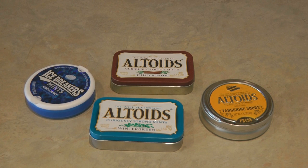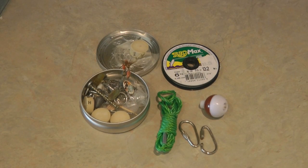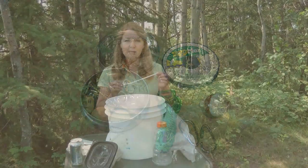If you have something like an Altoids or candy container, you can make mini emergency kits. You can make fishing kits — there are all kinds of little kits you can put together in empty Altoids and candy containers. Do you have straws?